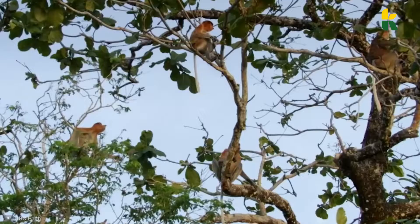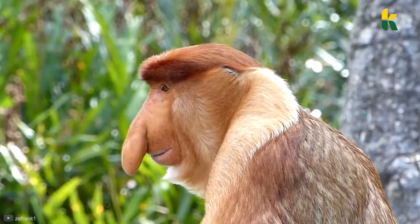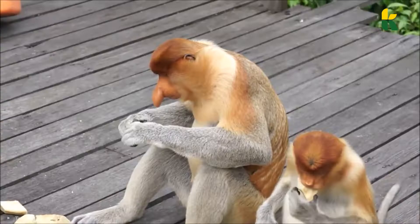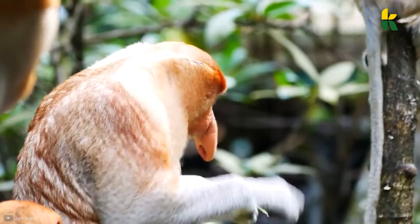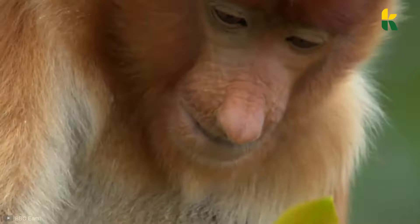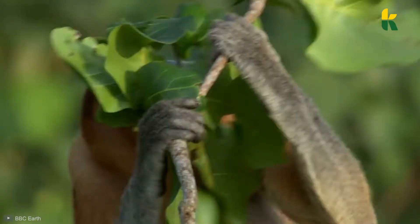The proboscis monkeys are arboreal old-world primates with a brownish-red skin color, a straight and long tail, and they're endemic to the island of Borneo, found around the coastal areas in the mangrove forests. They're one of the largest primates in Asia — the males are around 30 inches in length and can reach a maximum weight of 66 pounds. The females are slightly smaller, measuring 24 inches in length and only 26 pounds. A majestic monkey with an even more majestic nose.